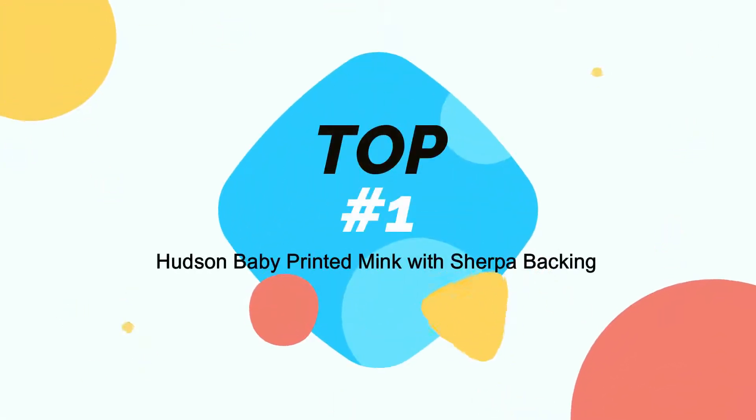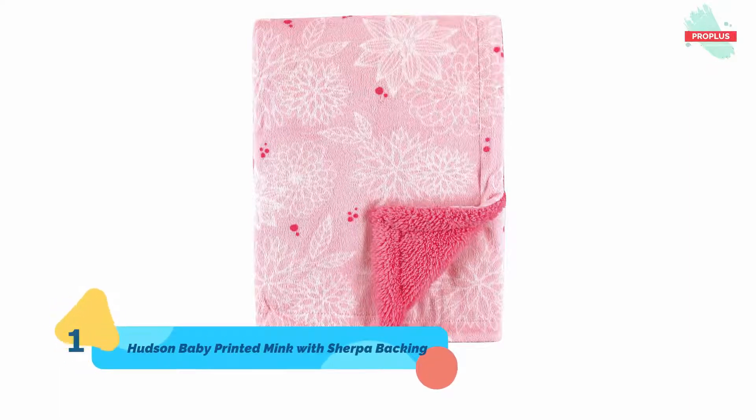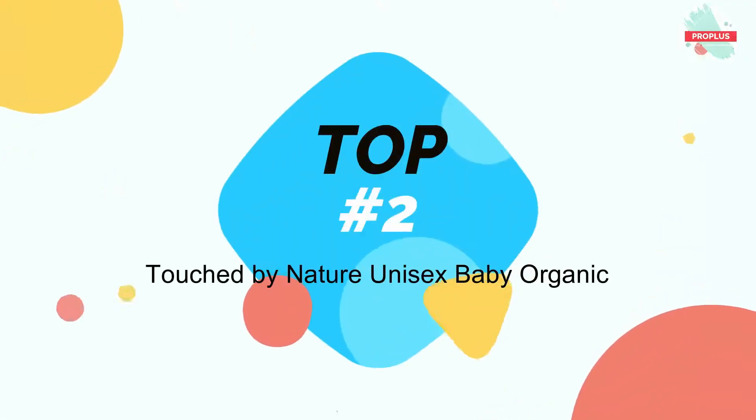At number one is the Hudson Baby Printed Mink with Sherpa Backing, it is 8 by 0.10 by 10 inches. The Hudson Baby cozy plush blanket is a super soft, warm and cozy baby blanket to add to your little one's nursery. Our blanket is soft and gentle on baby's skin and great for everyday use — great for snuggling and sleep, but also as a stroller cover, car seat blanket, and more.